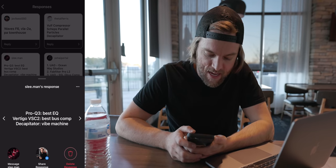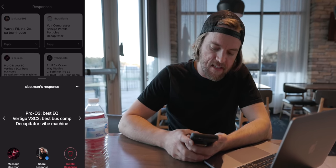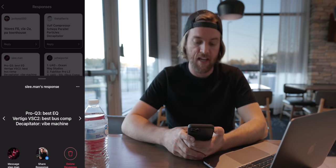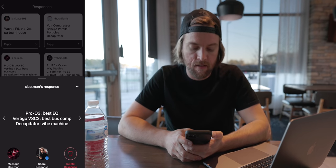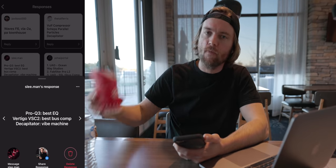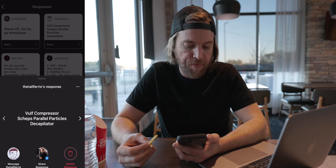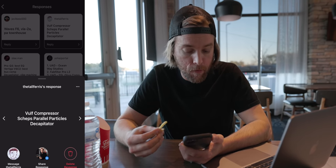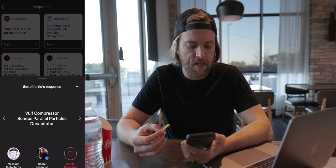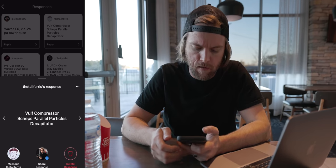Slee.man says Pro Q3 — best EQ. Vertigo VSC2 — best bus comp. I haven't heard of that one so I'll check that out. And the Decapitator for the vibe machine. The Decapitator is 100% of the time in my sessions. The Tall Ferris says Wolf Compressor, Shep's Parallel Particles, and the Decapitator. I've never used the Wolf Compressor or Shep's Parallel Particles — sounds cool.